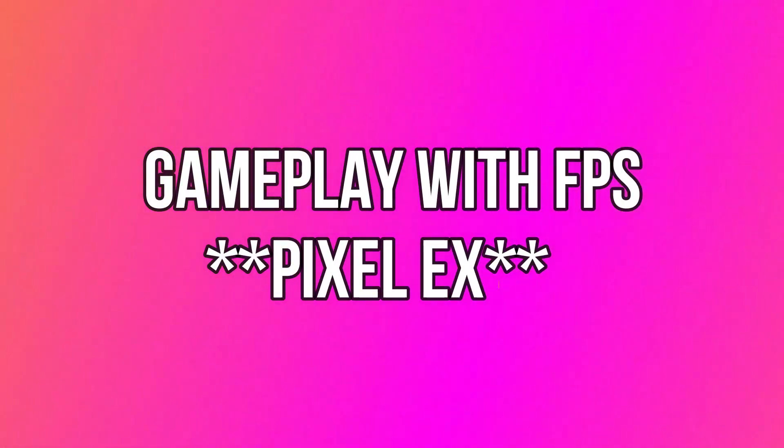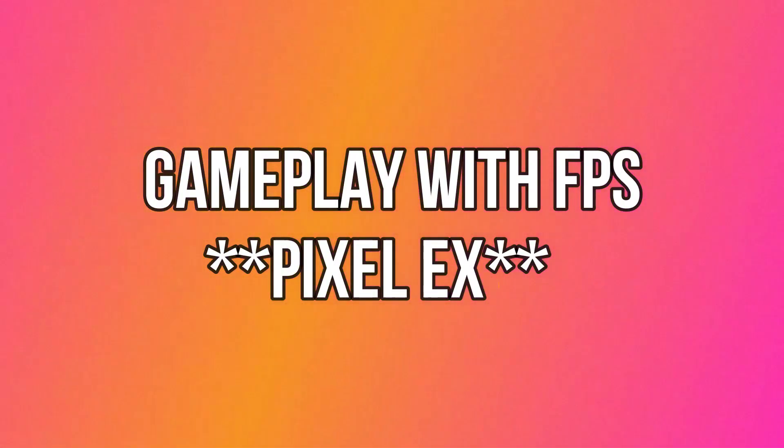Let's now move to gaming performance. Watch this short gameplay video with FPS shown at the top.